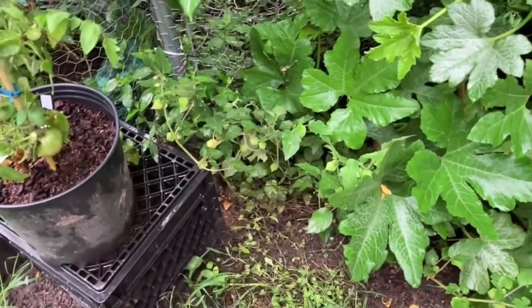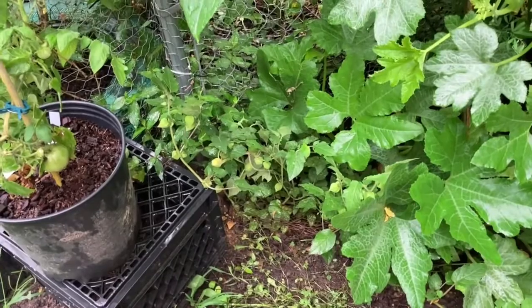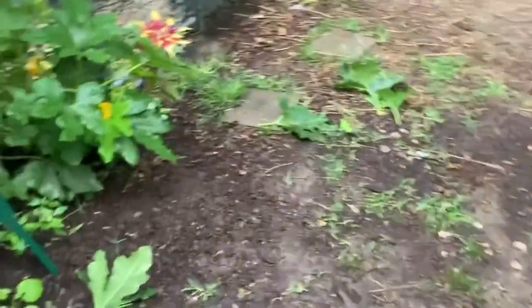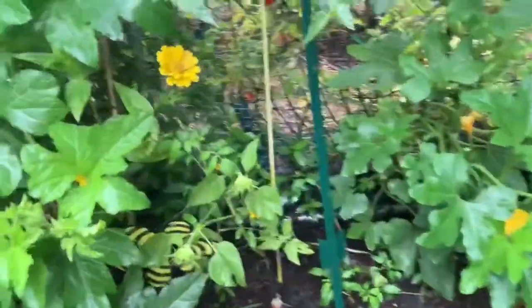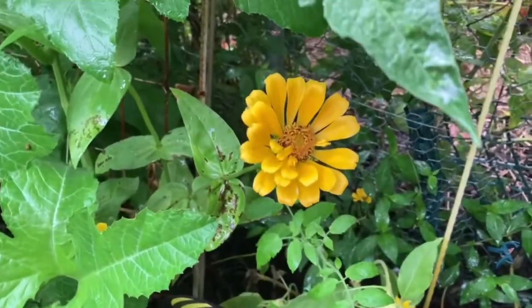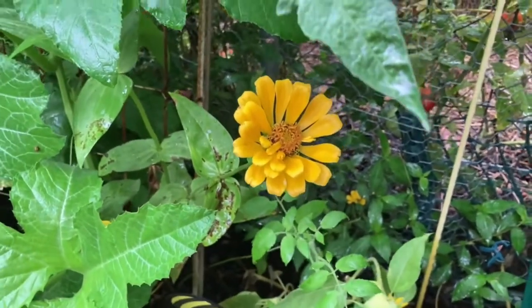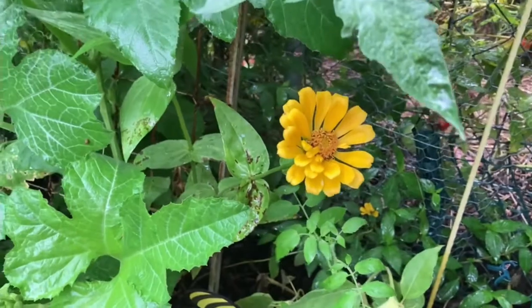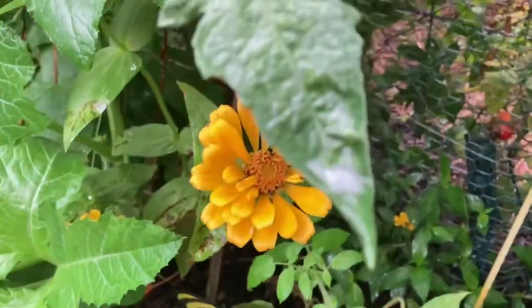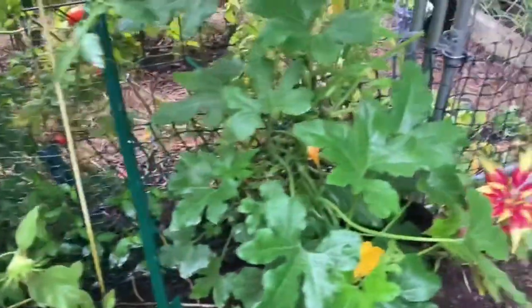We don't know if we'll grow them next year, but if we do we're going to grow them in a better spot because this one has stayed so small from lack of sunshine. This is Aunt Molly's Ground Cherry — I got the seeds at Baker Creek. These canary zinnias that Baker Creek sent us for free have showed out all summer and done really well — a nice cheerful bright pop of color in the garden.